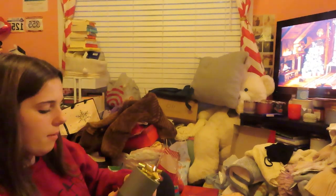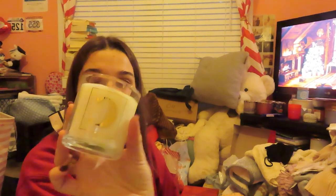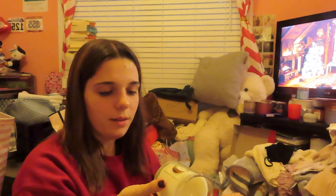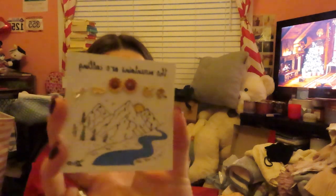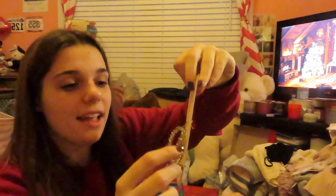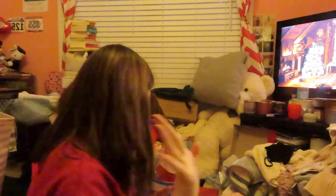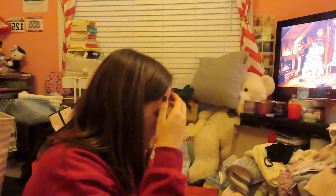I got this candle from my aunt, uncle, and cousin — it has a C on it. I don't know the exact scent but it smells really good, I like it a lot. I got these cute little mountain-themed earrings, and then these earrings that would be great for a mirror ball look or a Bejeweled look. And then this little Apt A scrunchie — so cute.